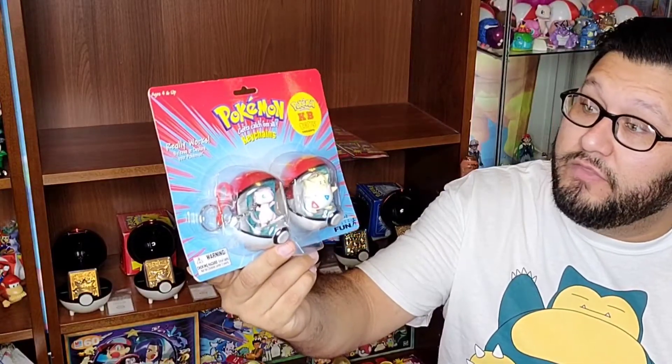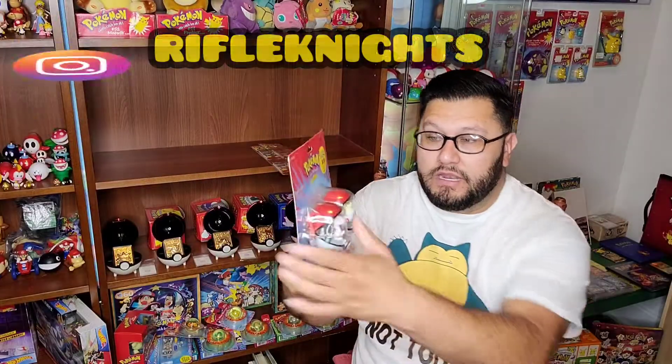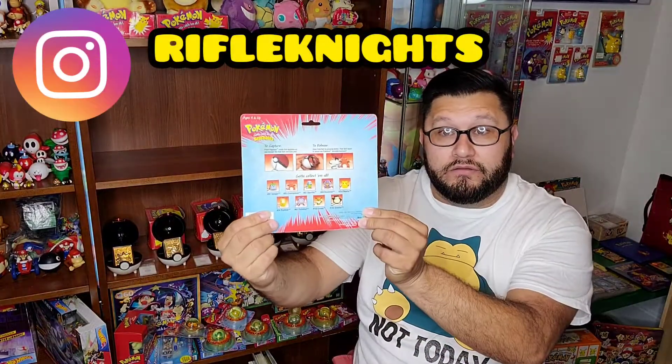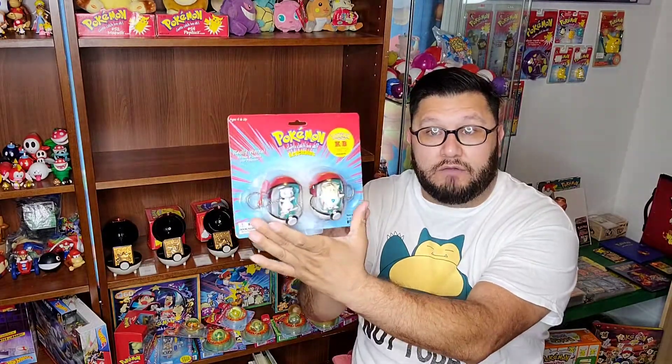In here I have a KB exclusive product — Pokemon the first movie keychains. I got Togepi and I got Mew. I love the cardboard, love the fact that it's in great shape. The majority of the stuff that I got was in great shape. And then here I have some action flips — they come two in a package, so here I have four that are completely sealed.